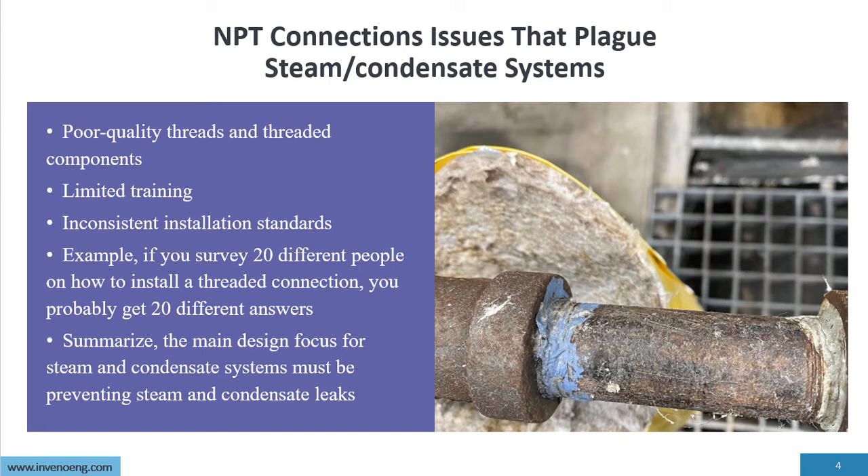The main design focus for any steam and condensate system must be to prevent steam and condensate leakage. Our focus is not to have leakage; therefore, we have to look at all aspects of our connections.